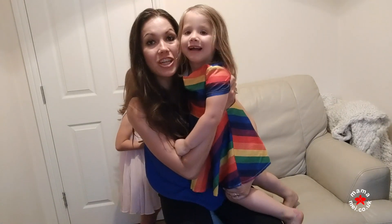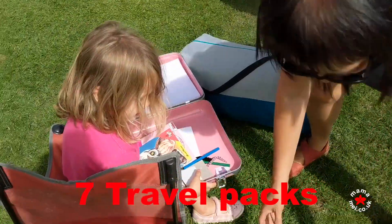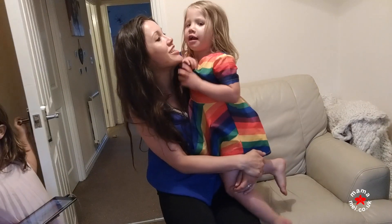Number seven: these two love a travel pack. Do you like it when you get to open a little suitcase on holiday with all those things in, like colouring essentials?